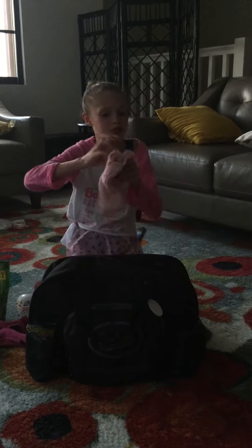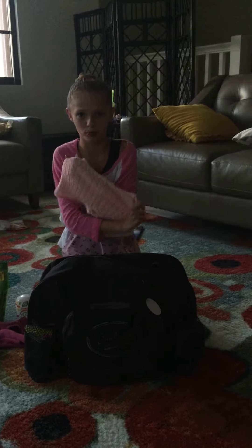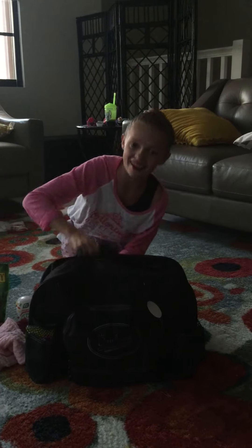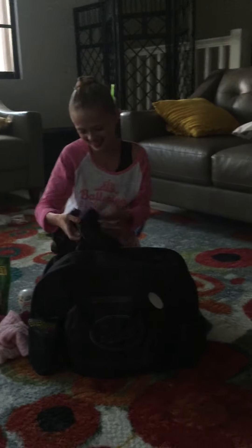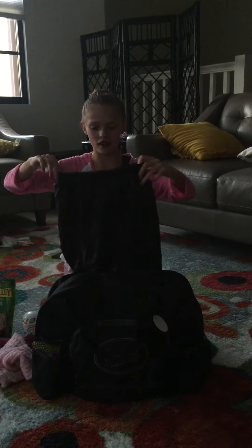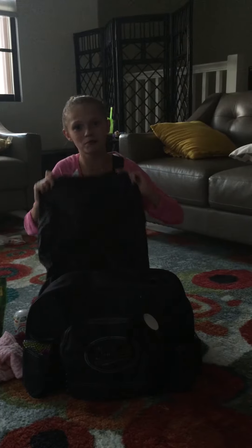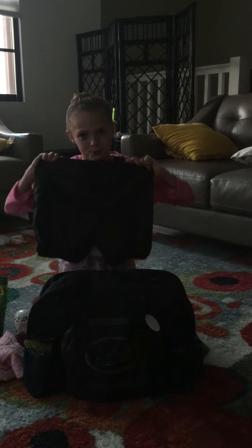I got my shorts to warm up in from 4 Bar. I also got my trash bag pants to warm up in from 4 Bar. They keep you warm and you can stretch better with them because they make your muscles warm.